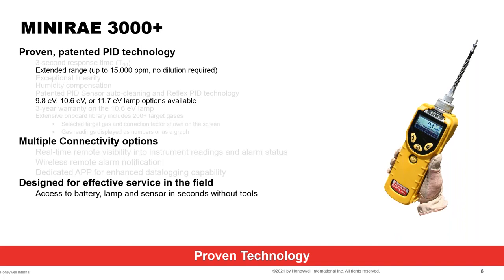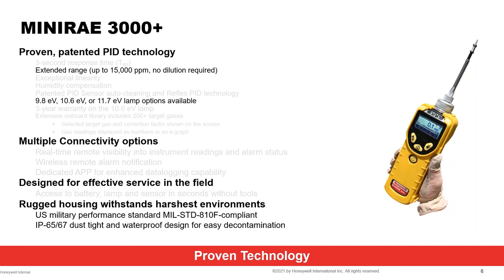Maintenance tip: always use the MiniRAE 3000 with a filter. Instead of press-fitting the filter directly, put a short half-inch piece of TIGON tubing between the filter and the inlet probe to give flexibility so the filter doesn't break off. Periodically clean the PID detector and lamp depending on the gases you're sampling. The instrument has rugged housing with MIL-SPEC standard and IP65 rating.